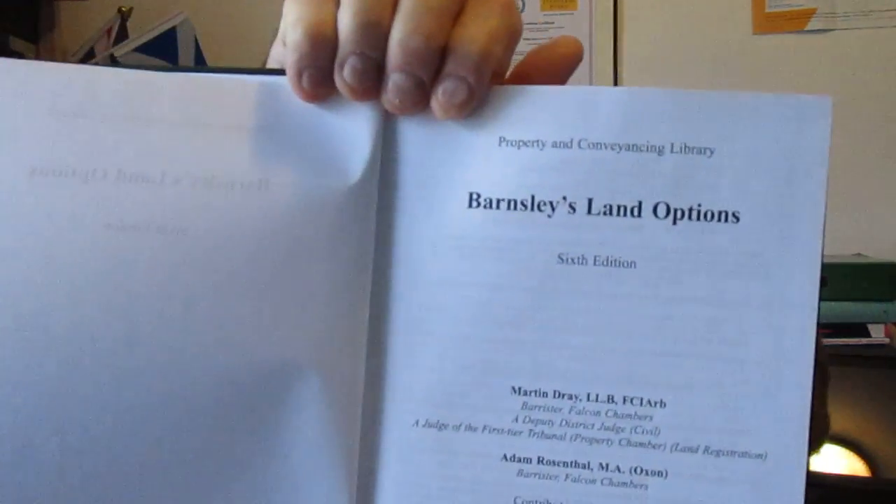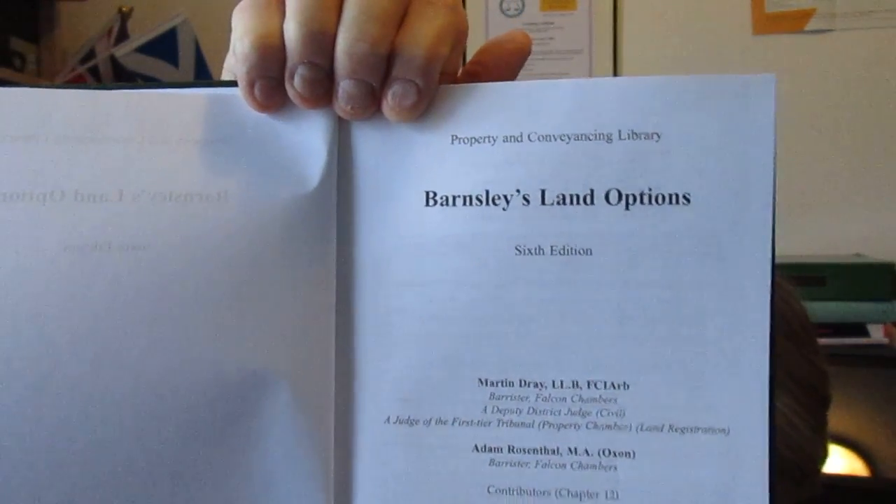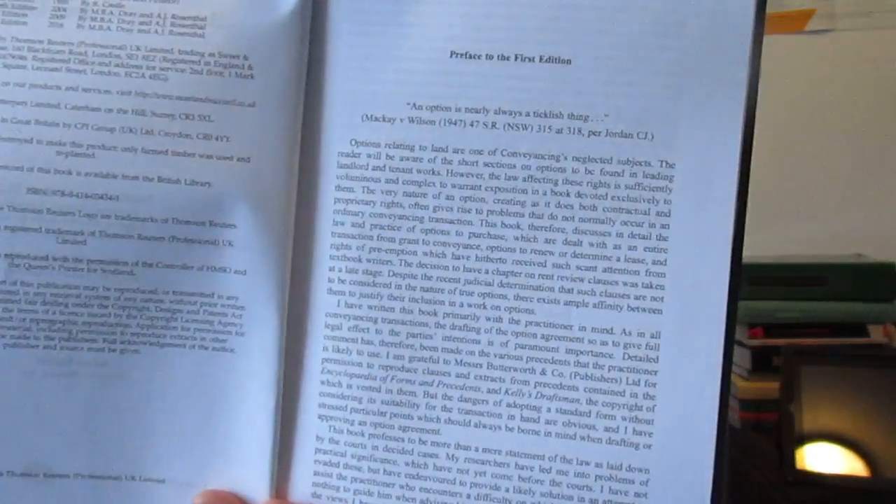There is the front cover, which you can see there, which sets out who's been responsible for this. There's a preface to the first edition, which is going back a little way now, setting out the purpose of this book from Barnsley in 1978. And then after that you've got a preface to the sixth edition from the new authors.